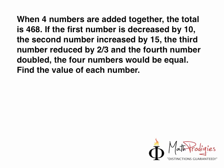The question is: when four numbers are added together, the total is 468. If the first number is decreased by 10, if the second number is increased by 15, if the third number is reduced by 2/3, and the fourth number is doubled, the four numbers would be equal. The keyword here is 'equal' — that word is very important to your solution. Now, find the value of each number. Math prorgy, I want you to solve this question and get back to me tomorrow.